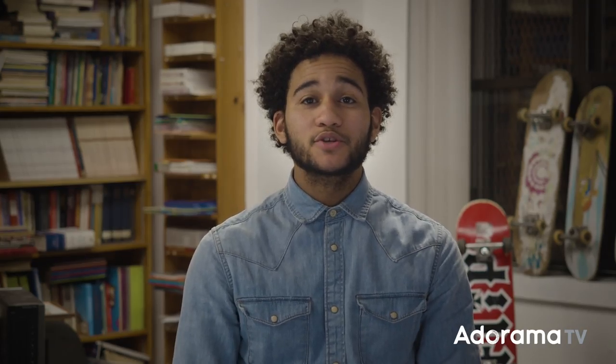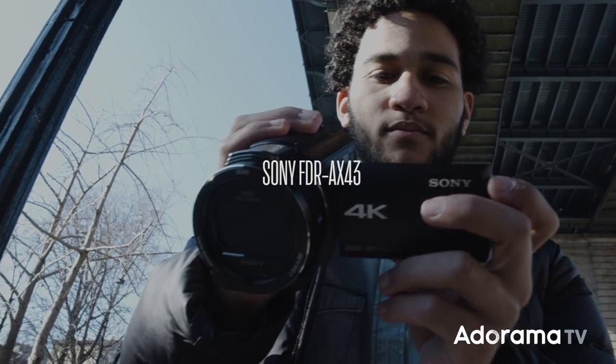Hey, I'm John Romero here for AdoramaTV, and today I'm going to talk about some of the features on the new Sony 4K Handycam.